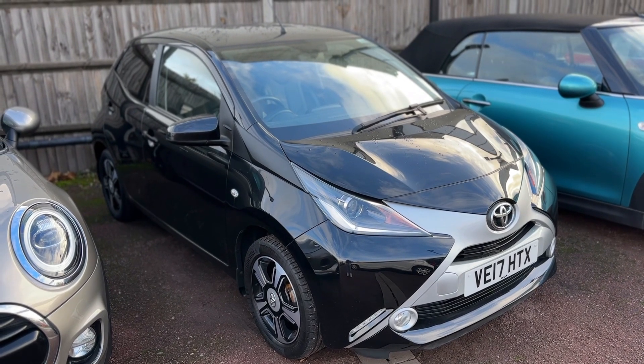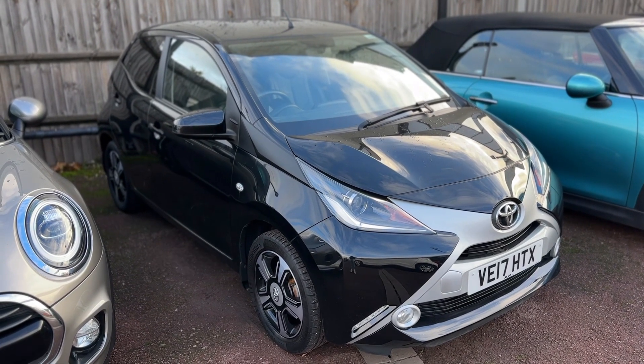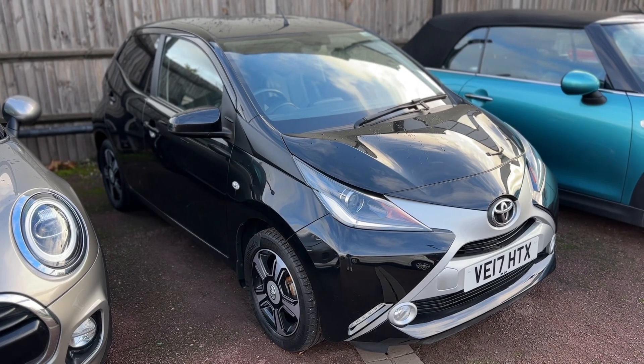So here we have the Toyota Aygo on a 17 plate. I'm going to start off by showing you inside the boot and then we'll hop in and run through some controls on the inside of the car from there.